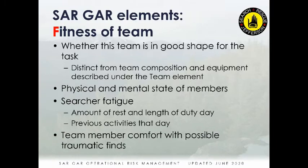The third element is Fitness of the Team — whether the team is in good shape for the task. This covers the physical and mental state of each member: how long you've been working and whether you were already physically active before the callout. There's also the separate consideration, especially on recovery calls, of each person's comfort level with a traumatic find, such as an airplane wreck scene. If an individual is red, the team becomes red. We can always swap people out to mitigate this.